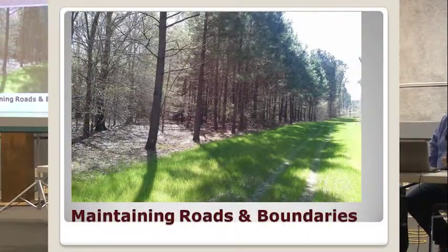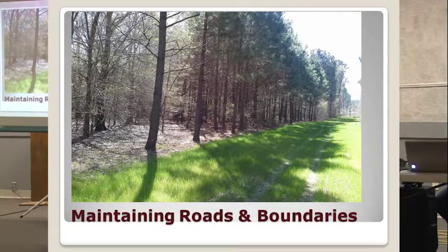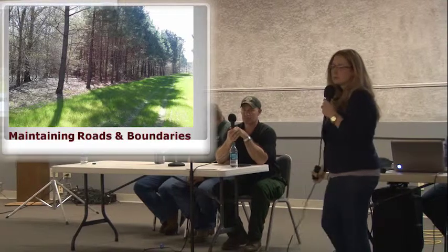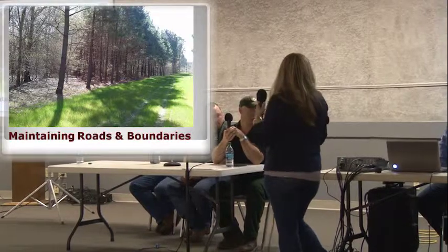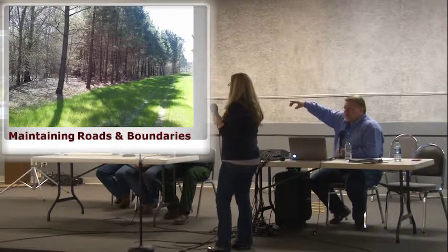Maintaining roads and boundaries. As you can see here, this is going to have a defined line from the stand and the roadway, and they've planted it, which could also be a benefit for wildlife. Maintaining your boundaries could be that purple paint that the legislature said you could paint every hundred feet to maintain your boundaries.